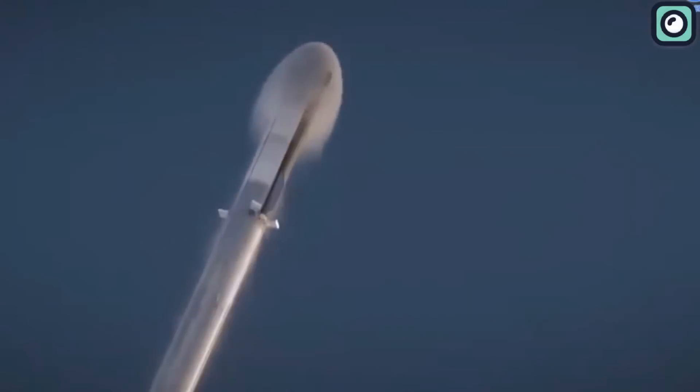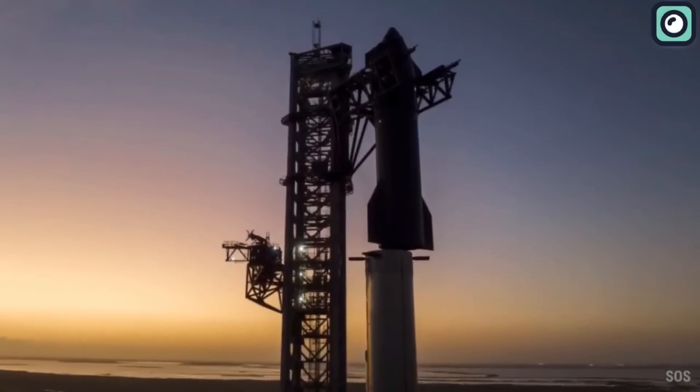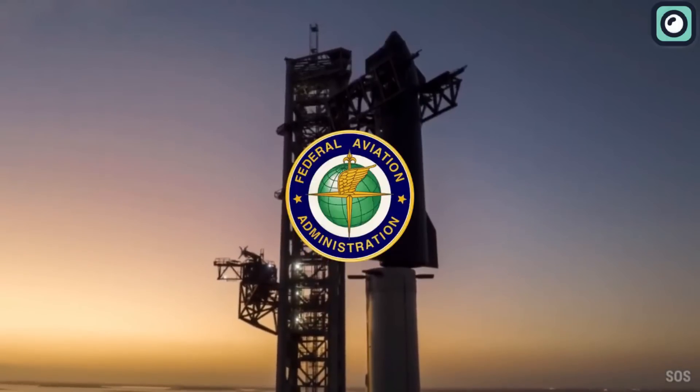We're going to talk about the procedure and the big problems SpaceX's rocket has gone through and is still facing. These problems include dealings with the Federal Aviation Administration.